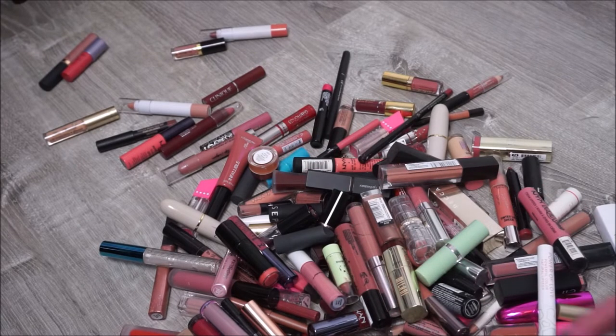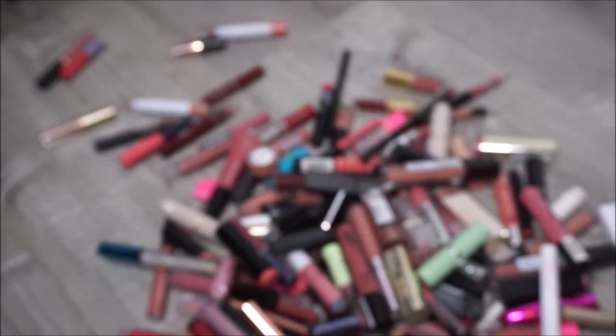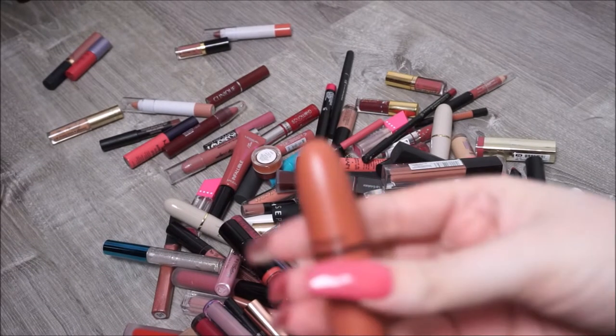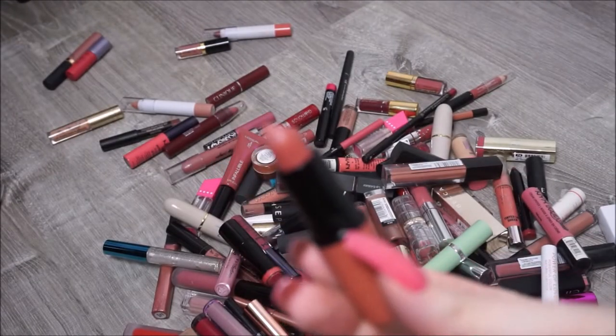I have by Grande Lips a Plumping Liquid Lipstick - I'm going to hang on to that, I've never tried it. And by MAC we have their Velvet Teddy - I'm definitely hanging on to that one, it's one of my favorites. Very pretty nude shade.